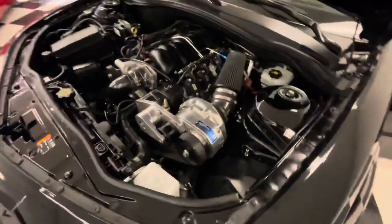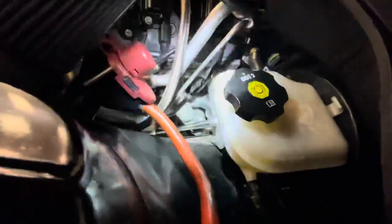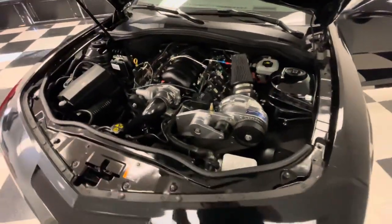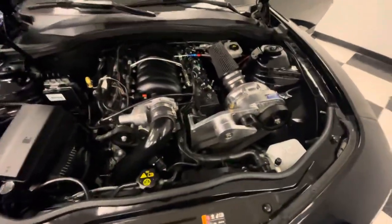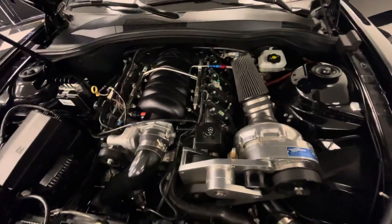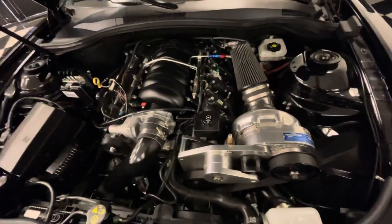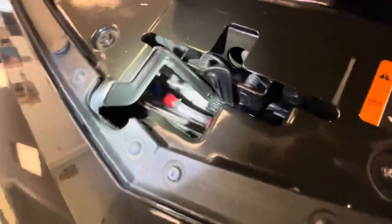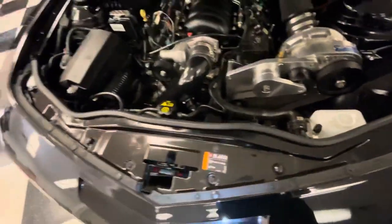It's got long tube headers — Doug Thorley long tube headers. This car does stealth cats; it passed Arizona emissions. Super clean setup. They went above and beyond — they went in and did the whole fuel system too. It's got an upgraded fuel pump, AN lines ran all the way from the pump up front. Up in the grille area we have the fuel pressure regulator, the fuel filter, and below that is the intercooler for the supercharger.